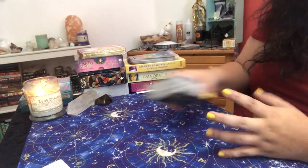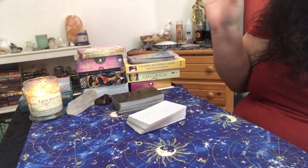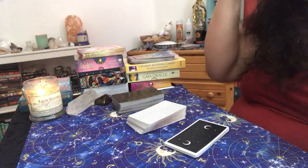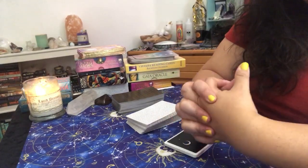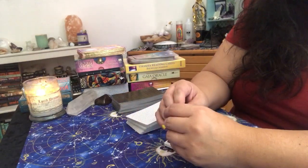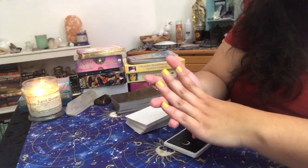A lot of you guys will ask questions about how I do it or whatnot. So these are just tips — you don't have to do it this way. Some of my tips for doing energy readings: number one, you got to feel it out. You got to feel out the client even before you start the reading.